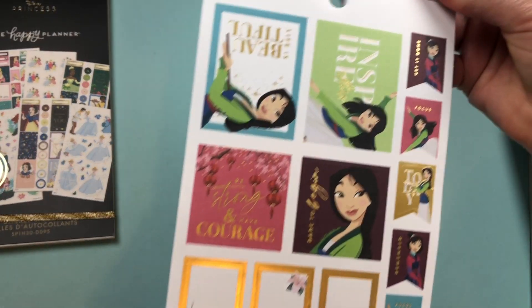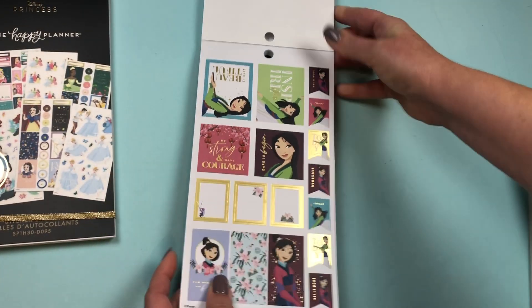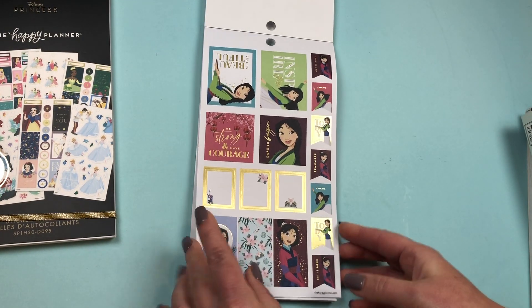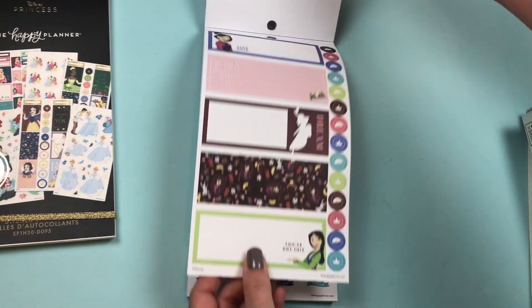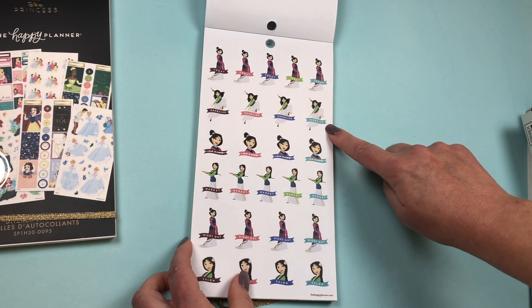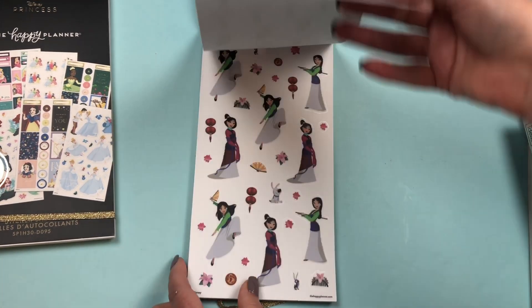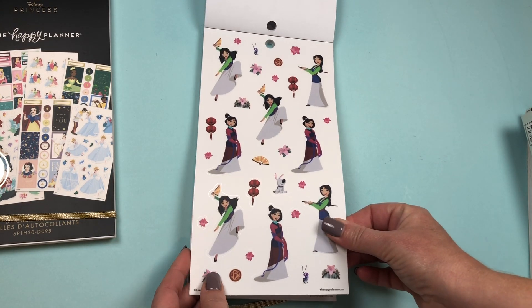We go into Mulan — very nice. Another princess you don't see in the other book. She's got her horizontal stickers. Functional stickers: Today, Exercise, Unwind, Market, Night Out, and Salon. And there are her clear stickers.